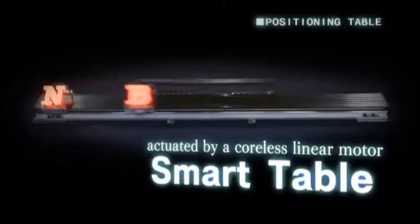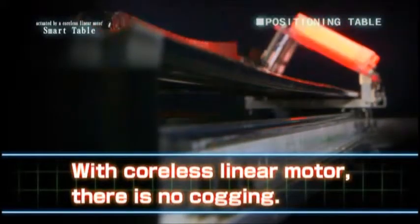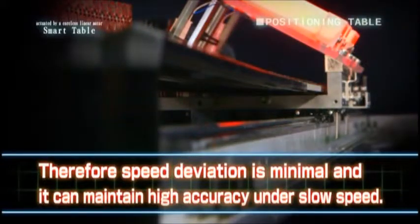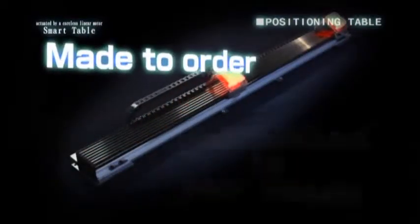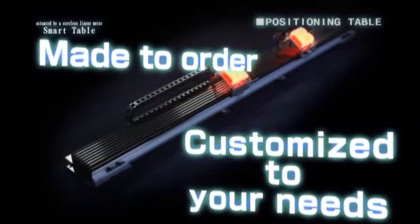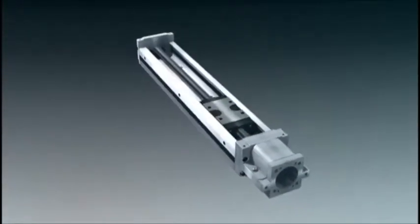Nippon Bearing has developed the Smart Table, a coil-less linear motor stage. As it is actuated by a coil-less linear motor, the Smart Table does not suffer from cogging; speed deviation is minimal, and it can maintain high accuracy under slow speed. Of course, the Smart Table can be customised as well.